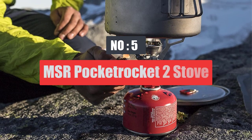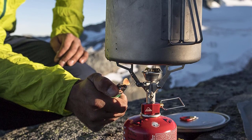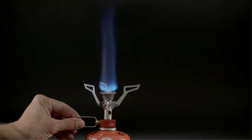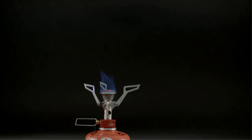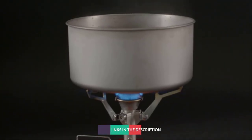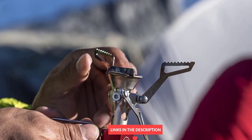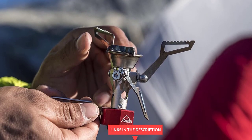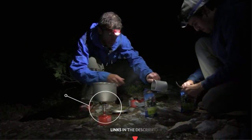Number 5: MSR Pocket Rocket 2 Stove. The key benefit of the MSR Pocket Rocket 2 is that it weighs just 2.9 ounces and has its own igniter. The flame is broad, adjustable, and powerful enough to boil a liter of water in a little over three minutes. Pair the MSR Pocket Rocket Stove with an affordable stainless steel MSR Alpine Stowaway Pot, and you'll have a lightweight, packable, and easy-to-clean cook system.